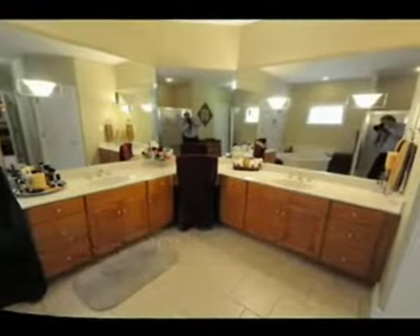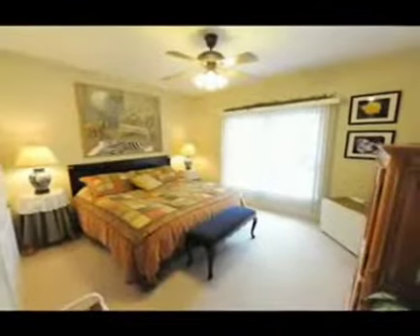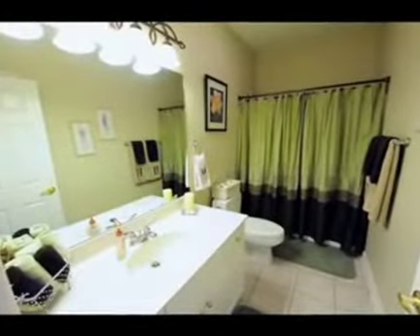On the other side of the house, you'll find the second and third bedrooms. One of those bedrooms has its own bathroom, and there's a third full bathroom in this wing as well.